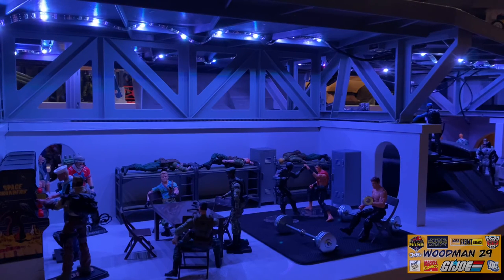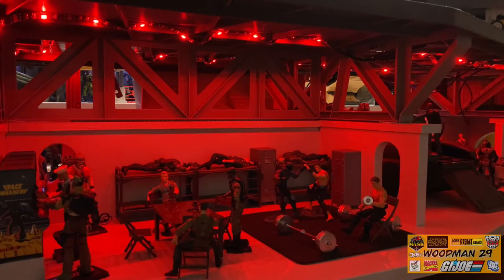One fun thing about these lights - if you get the kind that change color, you can actually put the lower deck into all sorts of modes, like the red alert mode. Red alert, red alert - snakes in the sky, all hands on deck!